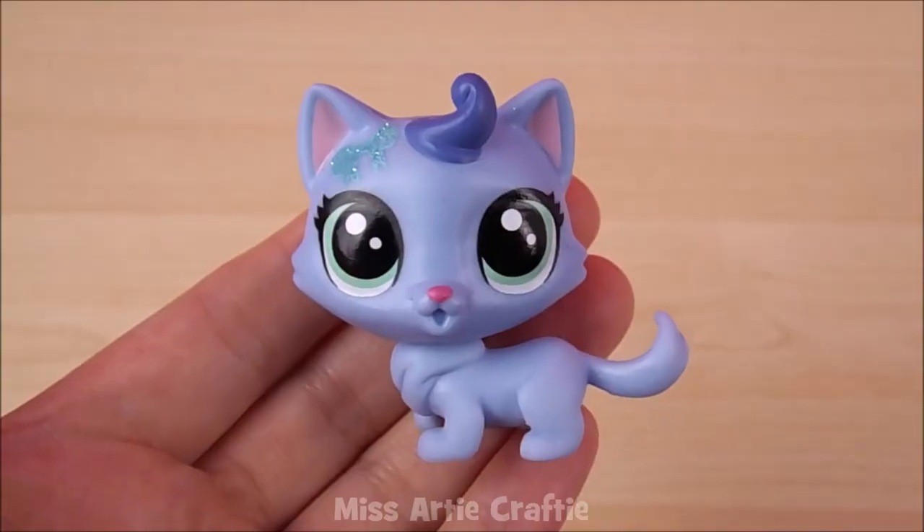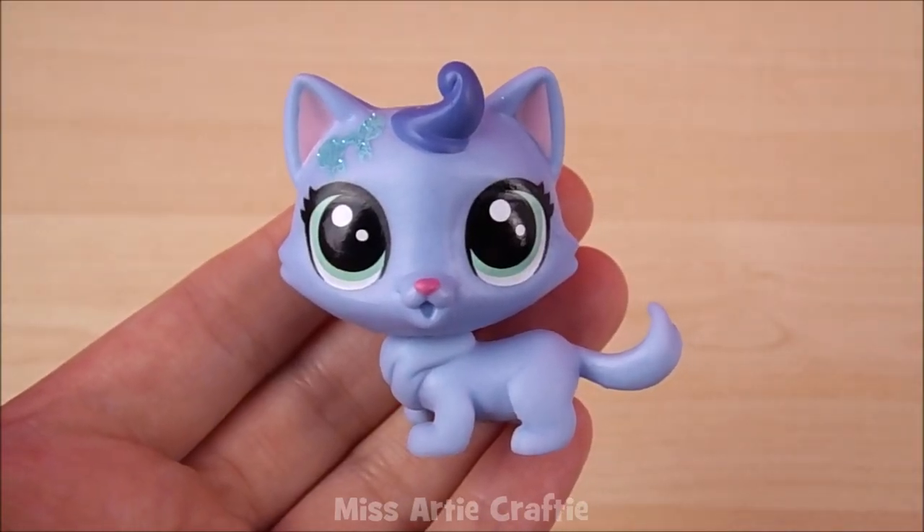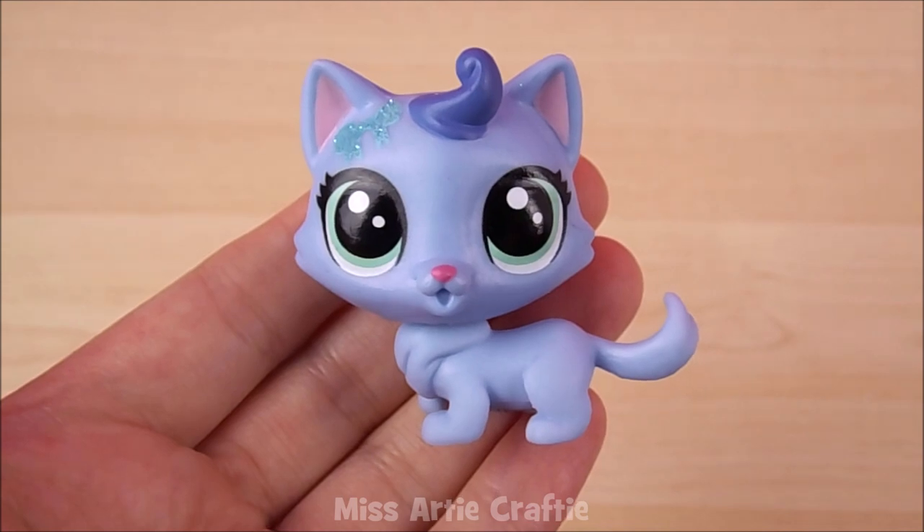Inside the last blind bag there is a super cute cat with a glittery blue bow on its head. The name of this pet is Tabby and this one is rare to find.